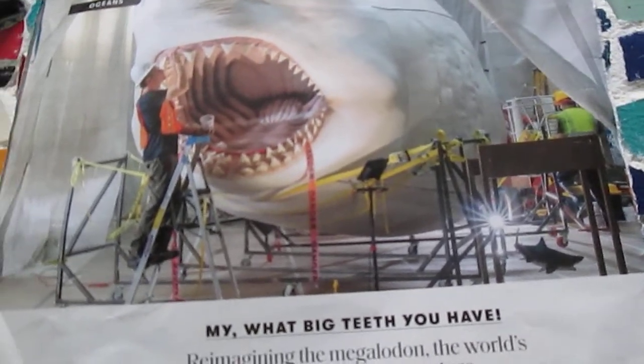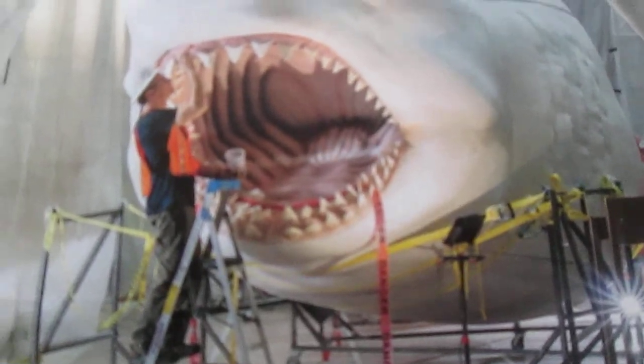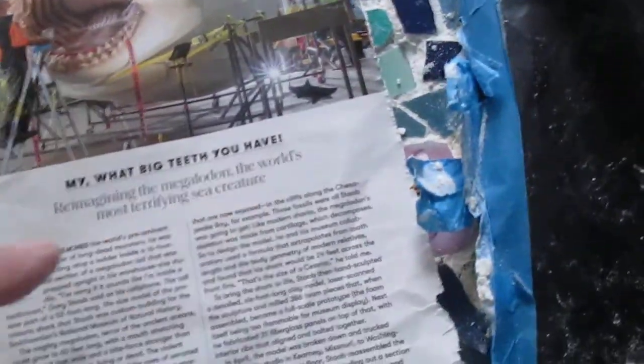The World's Most Terrifying Sea Creature. There's a photo there in a section of the magazine called Prologue Oceans. It's a short article — just one page, tiny type, but at least it's black, high contrast.